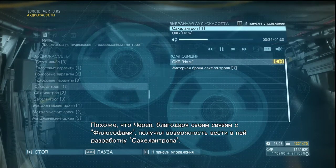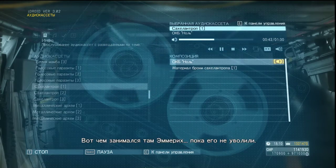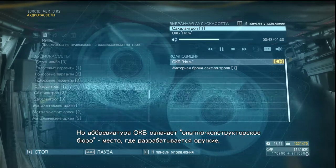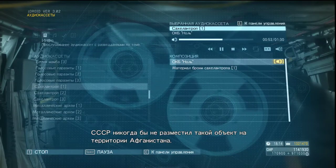It would seem that Skullface's connections with the philosophers gave him license to develop Sahelanthropus there. And that's what Emmerich was doing at the place before he got the axe. But OKB is a designation the Soviets use for weapon design bureaus. There's no way they'd have one of those in Afghanistan.